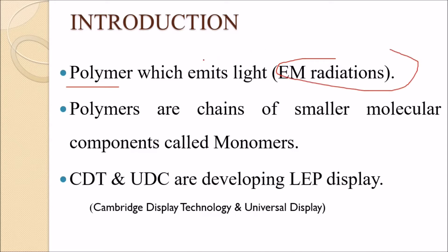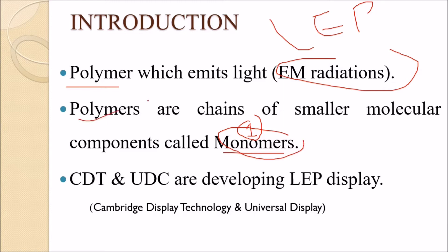Light Emitting Polymers emit electromagnetic radiation. A polymer is a chain-like structure. CDT and UDC are 3-4 firms developing LEP displays. CDT is Cambridge Display Technology and UDC is Universal Display Corporation, both prominent in LEP display development.